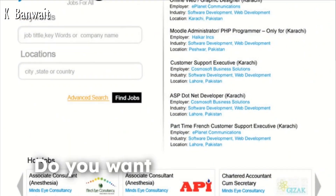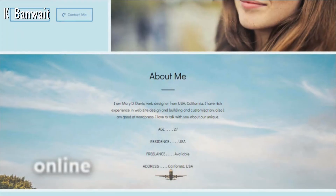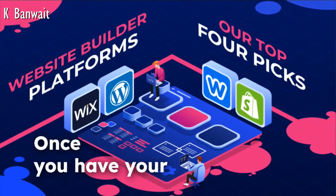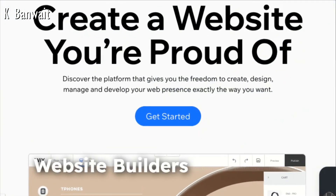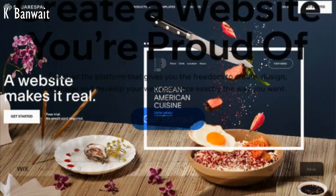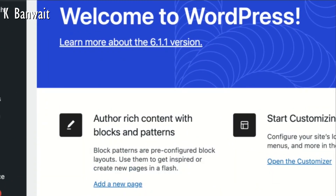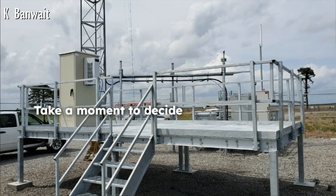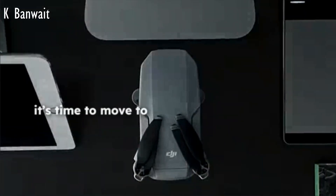Next, set clear goals. Do you want your website to land you a job, showcase your projects, or simply have an online presence? Once you have your goals set, decide on the platform you want to use. You have a few options: website builders like Wix or Squarespace, great for beginners with little technical know-how; WordPress, more flexible and customizable but requires a bit of learning; or if you're comfortable with coding, HTML and CSS — the most hands-on approach. Take a moment to decide which platform suits your needs best.